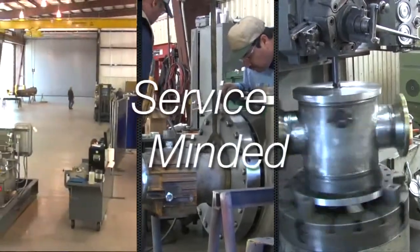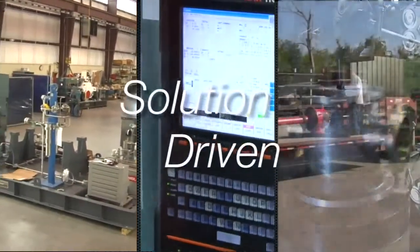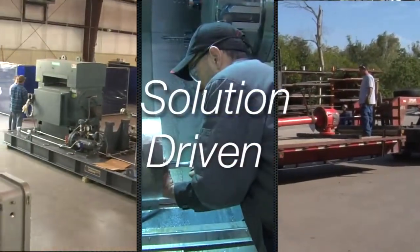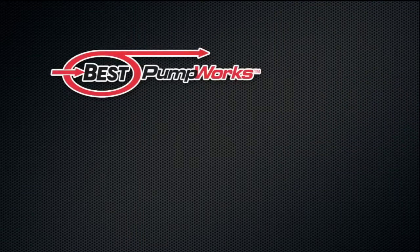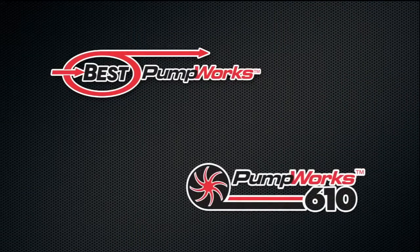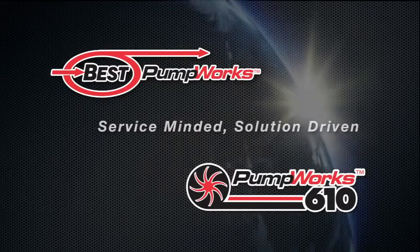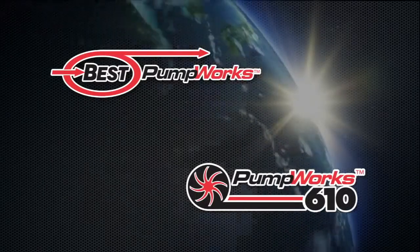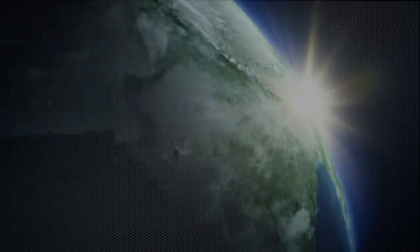Service-Minded. Solution-Driven. Best Pumpworks and Pumpworks 610 — one of the largest pump manufacturers, distributors, and remanufacturers in the world.